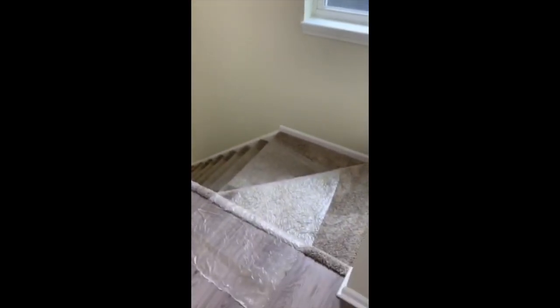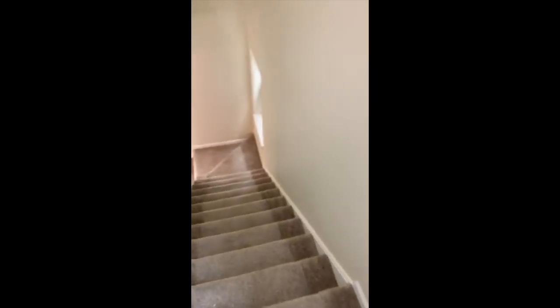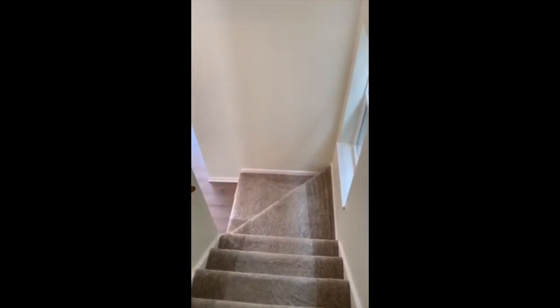Downstairs, stair landings both up and down. Some good looking carpet in this house.